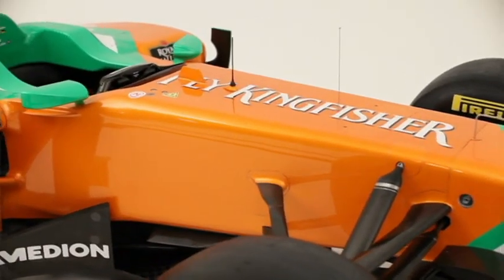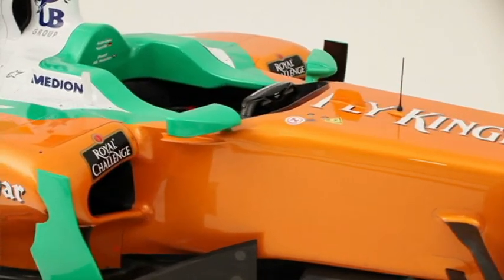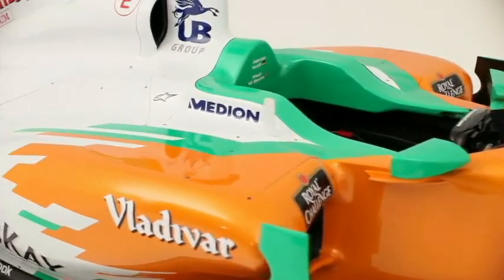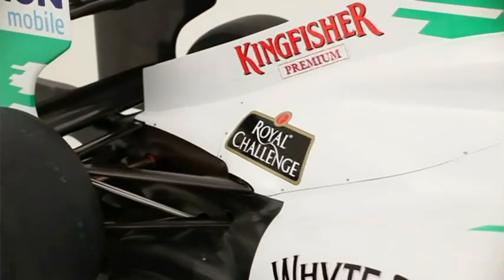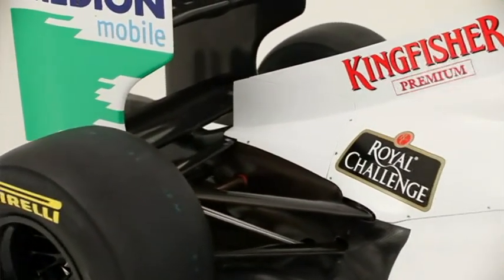The removal of F-ducts means that the engine cover design has changed to suit that. But in its place, we've got this drag reduction system, which from the outside you can't really see — you'll only see it when it's moving on the track.